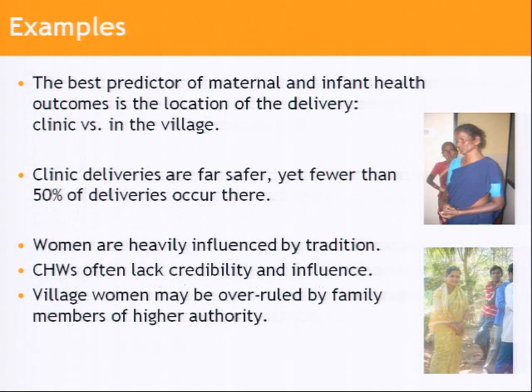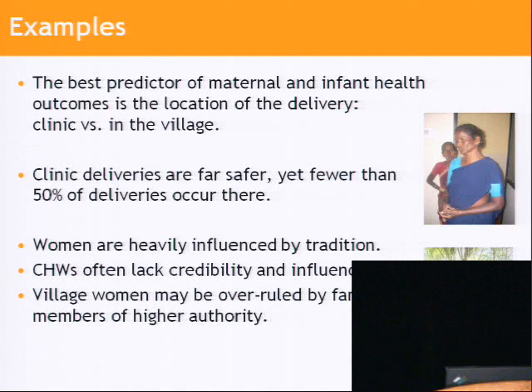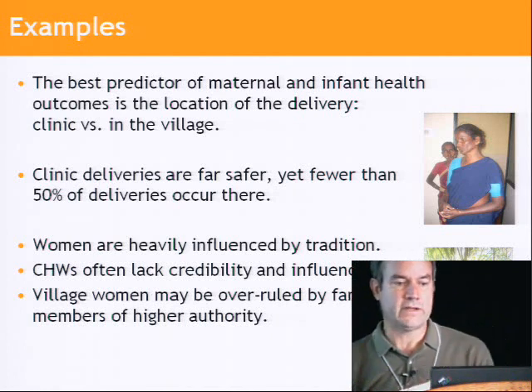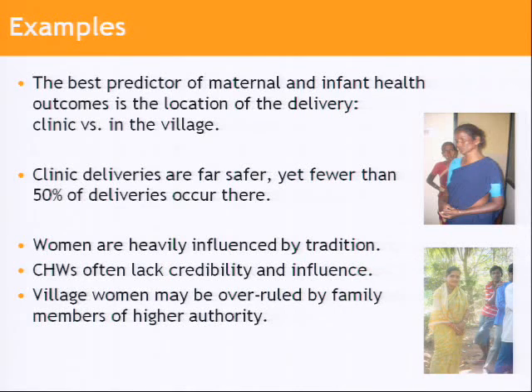Clinic delivery has enormously lower risk and higher success rates than delivering in the village, but surprisingly fewer than 50% of deliveries are actually in a clinic. It doesn't appear to be primarily due to the lack of access to clinics. The reality on the ground involves things like traditional practices — women are used to giving birth in the village. The workers often lack credibility; they are village women or, worse, women from a nearby village.